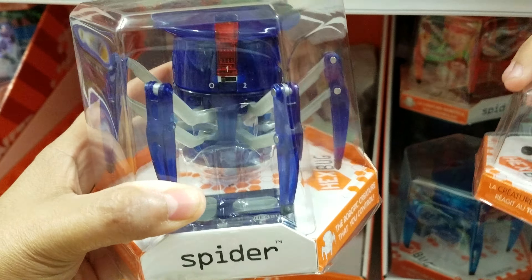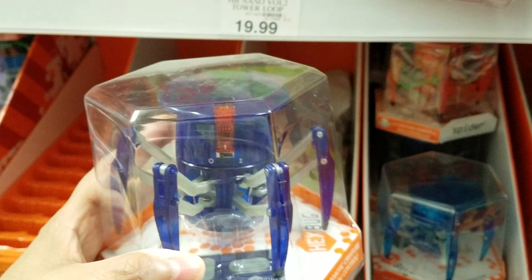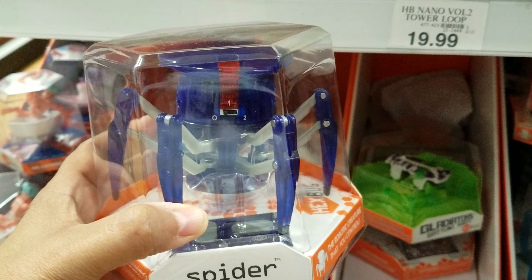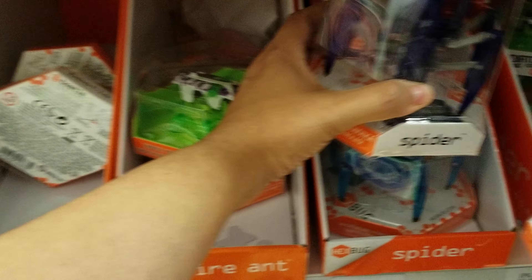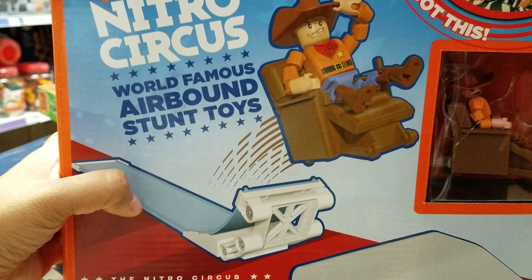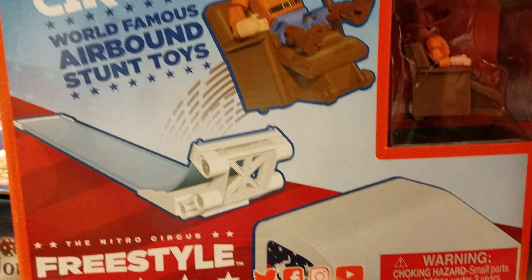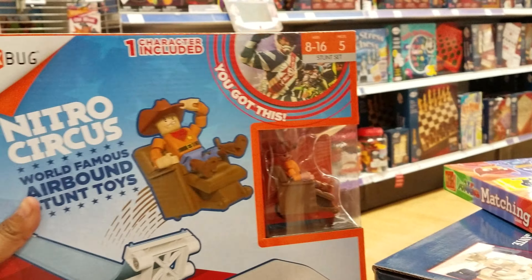Do you know what these remind me of? You know that movie, Meet the Robinsons? The boulder hat guys. I don't know what they were called. Another one - a Nitro Circus one. He's like in a recliner and he's going to go up on their freestyle. Recliner freestyle, huh?